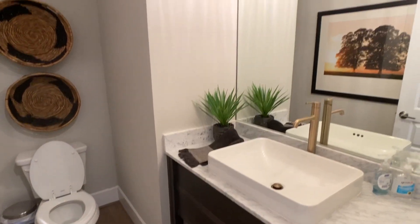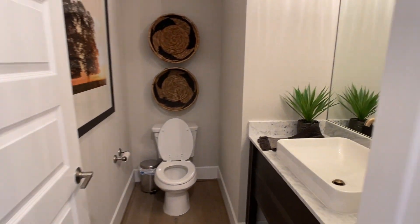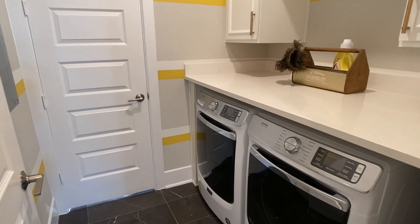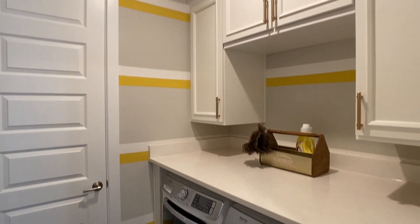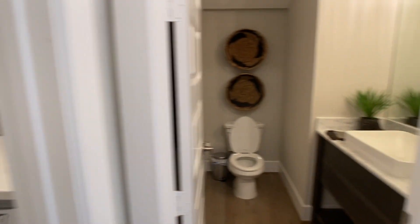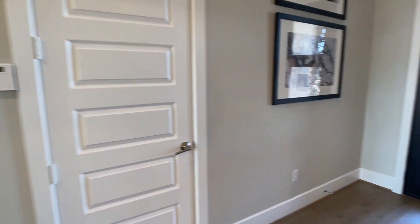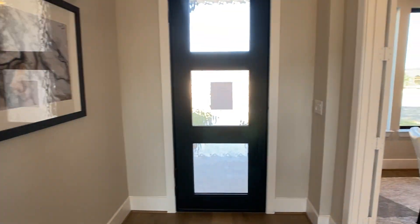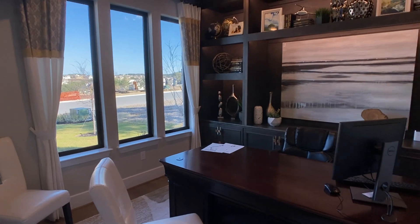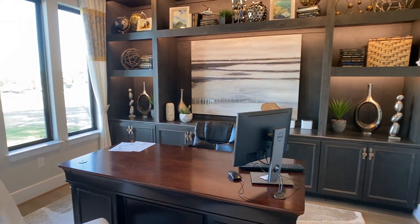Just next to the powder bathroom is the laundry area, which is connected to the owner's closet. I want to be upfront: there are different upgrades in these model homes and I can't call out all of them. Weston hasn't had too many build-from-scratch opportunities, so it's been a lot of inventory homes. You definitely want to double-check any upgrades you see before making a buying decision, and use these model home walkthroughs as a way to get a feel for the plan and see what you like or don't like.